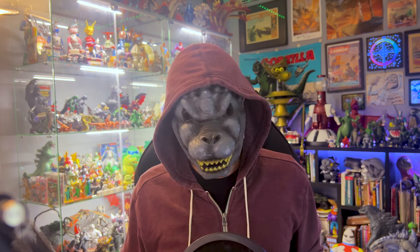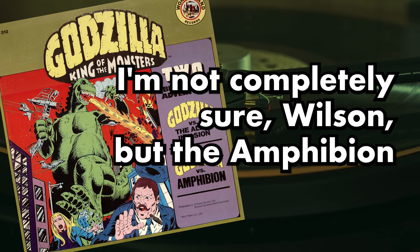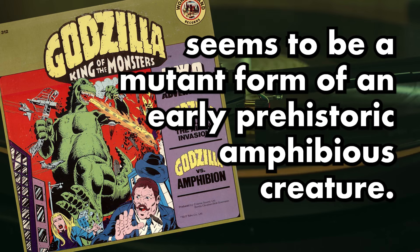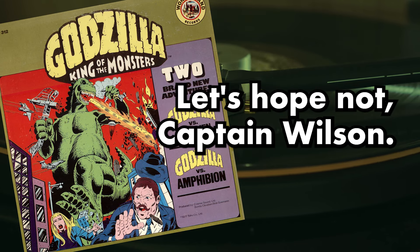It's hinted that there might be other Amphibions. 'The Amphibion seems to be a mutant form of an early prehistoric amphibious creature.' 'Well, are there any more like him, do you think?' 'Let's hope not, Captain Wilson.'